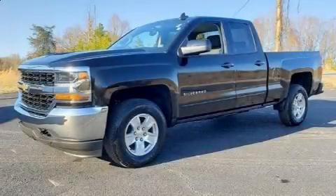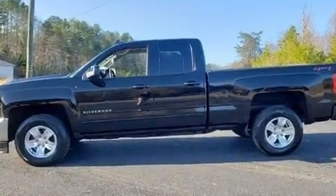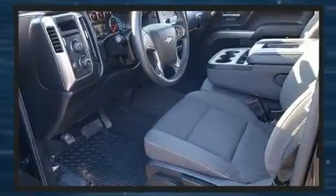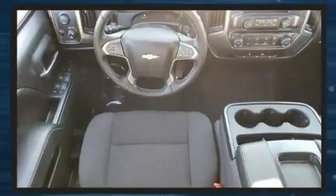Discerning drivers will appreciate the 2019 Chevrolet Silverado 1500. Under the hood, you'll find an eight-cylinder engine with more than 350 horsepower. And for added security, Dynamic Stability Control supplements the drivetrain. Four-wheel drive allows you to go places you've only imagined.